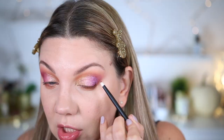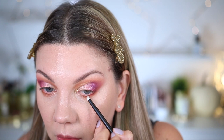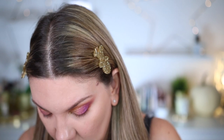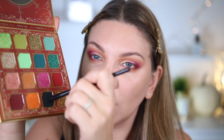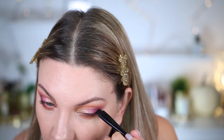Je reprends la teinte Hot Coco avec mon pinceau Reffer numéro 03 et je l'applique en angle externe pour faire le lien entre l'angle externe du haut et en bas. Je remarque qu'il y a un noir dans la palette, je vais le prélever avec un petit pinceau de Shiseido et l'étamper en ras de cils. Ce noir est incroyable — ultra intense, zéro chute. Très très contente de ma découverte.